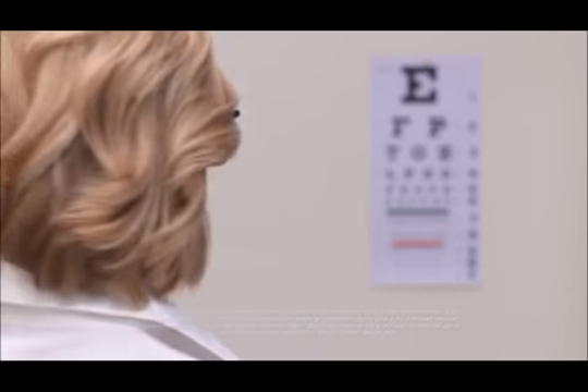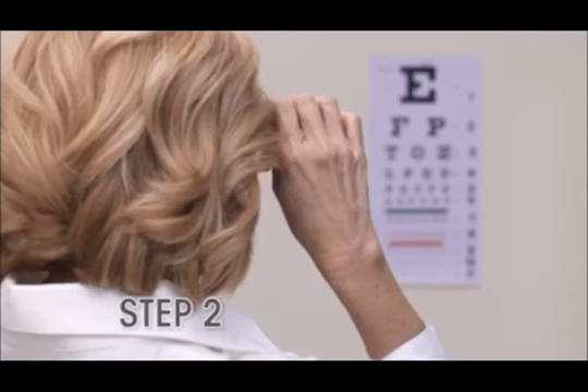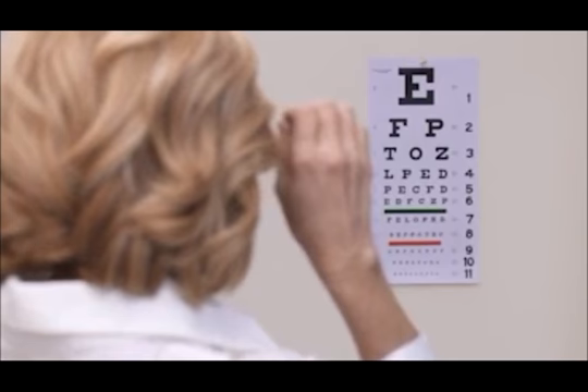How does it work? Using the included eye chart, begin by adjusting your left eye by turning the dial until the chart comes into focus. Next, adjust your right eye. In two easy steps, your prescription is matched — instant replacement glasses that are ready to use.